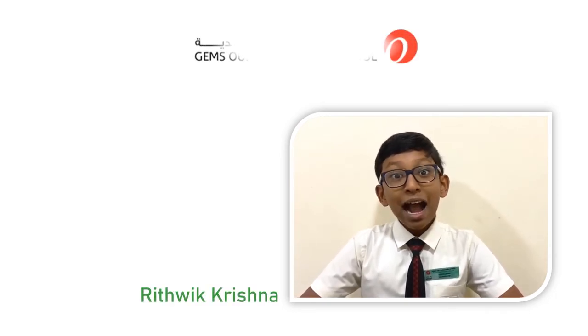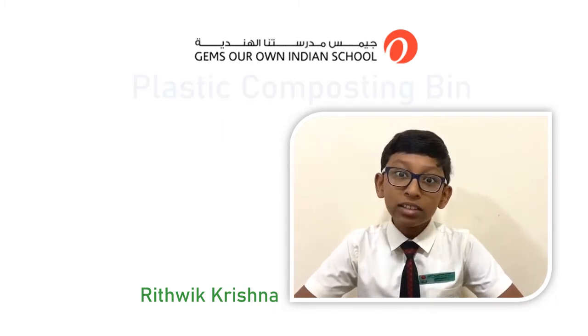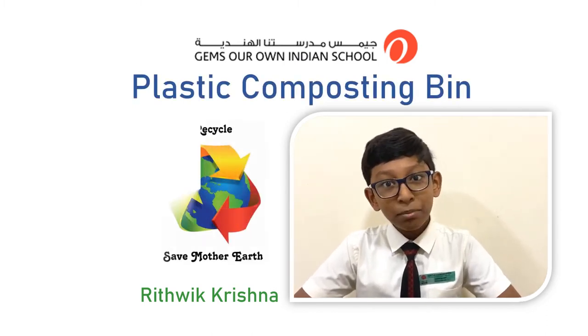Hello viewers, I am Ritri Krishna, a Grade 5 student of GEMS Aaron Indian School. I am all excited to present before you an innovative model of the plastic composting bin that aims to recycle plastic to save Mother Earth.